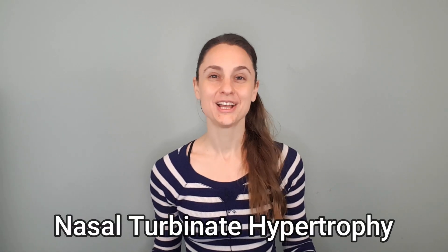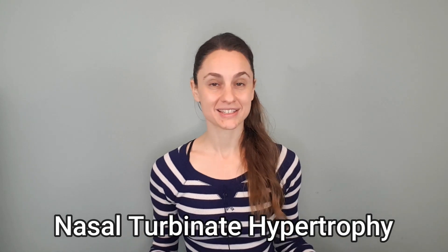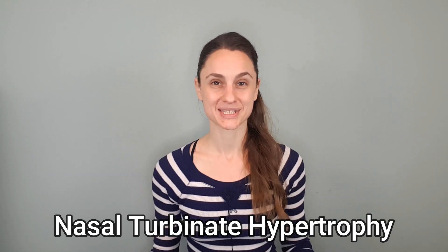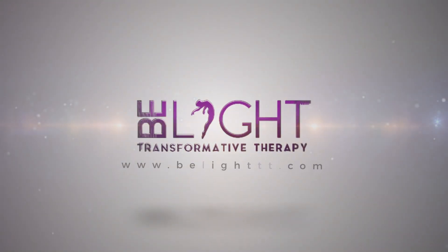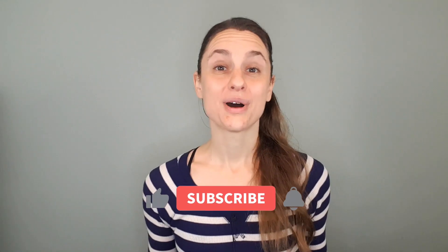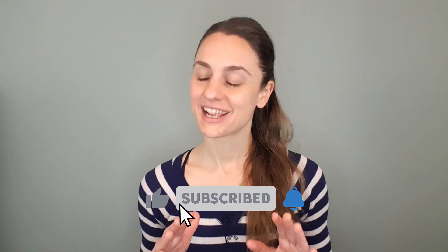Hi everyone, it's Tara Bianca with Beelight Transformative Therapy, and today I just want to touch on the topic of nasal turbinate hypertrophy. We'll talk a little bit about what it is, and we'll also discuss some potential tools for mitigating symptoms. I want to be very clear from the get-go that I am not an expert on nasal turbinate hypertrophy, because I haven't really worked with it enough in a clinical setting.